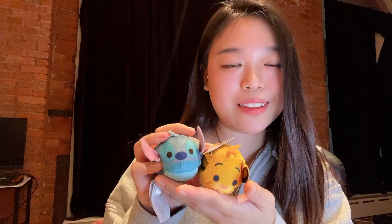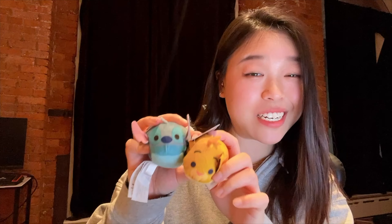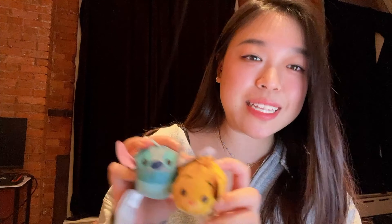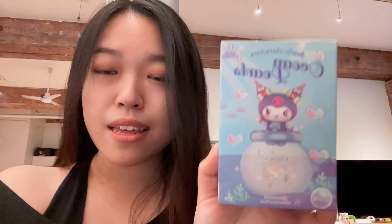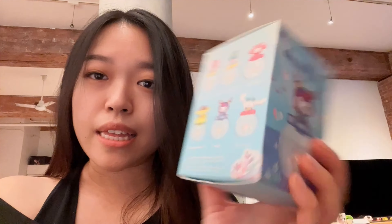These are all the possible characters I can get from the Disney blind bag. When I got home I realized it looked really familiar — turns out I already have Stitch and Baby Simba, which I got for free from Round One. They were running a promotion where if you recharge a hundred dollars to your Round One card you get two of these free. I really like them, so I did recharge, but hopefully I don't get Stitch or Simba again.